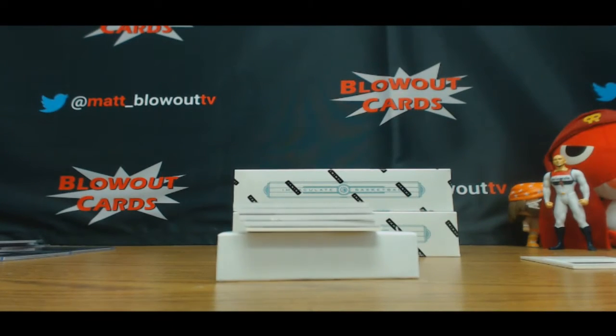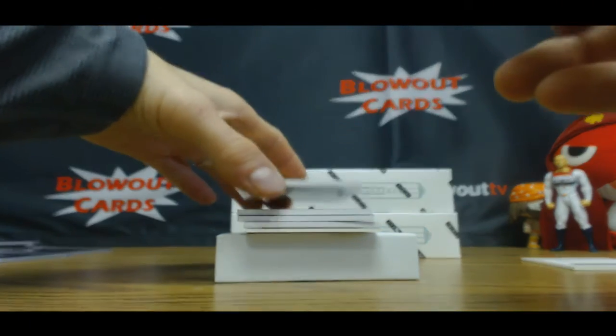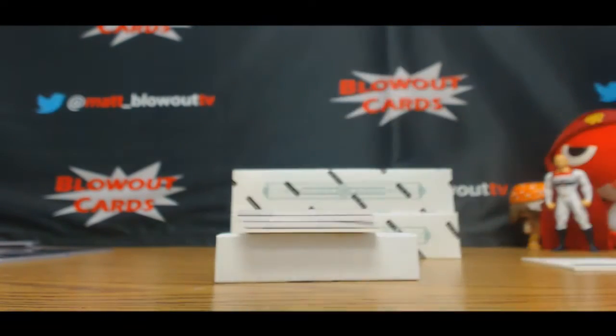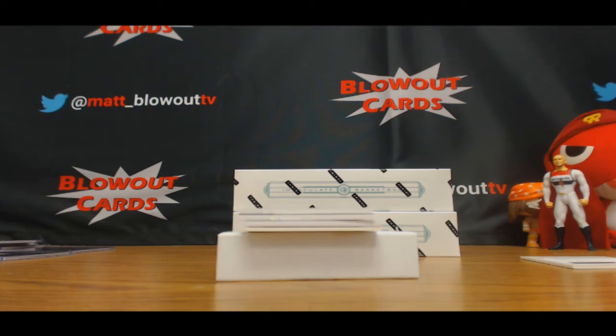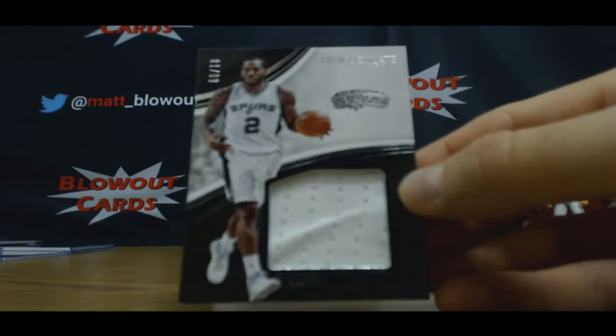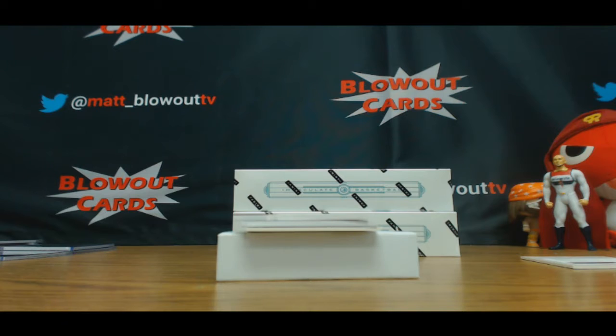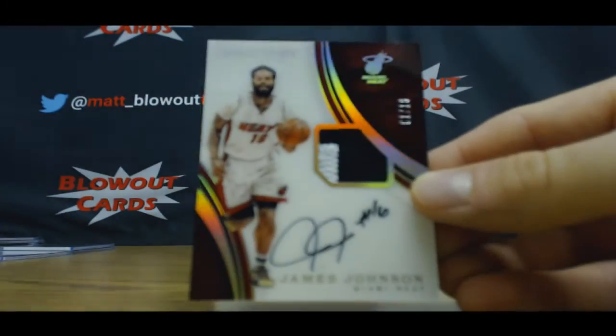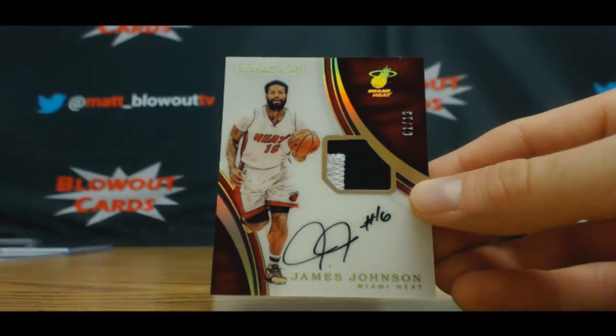Base parallel, 37 of 99, Marcus Smart — jersey to Jared. Jersey of Kawhi Leonard, number one of 99 — goes to Ike. Here's an acetate patch autograph, two colors, number one of 16, James Johnson — also to Ike.